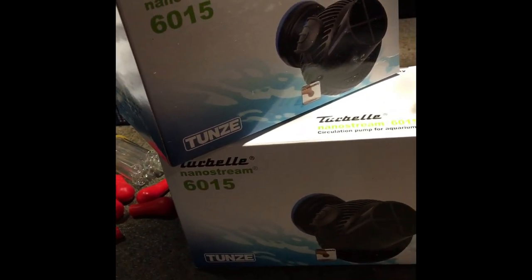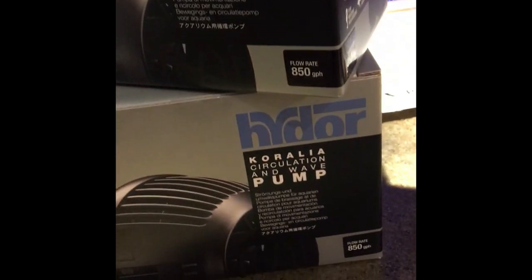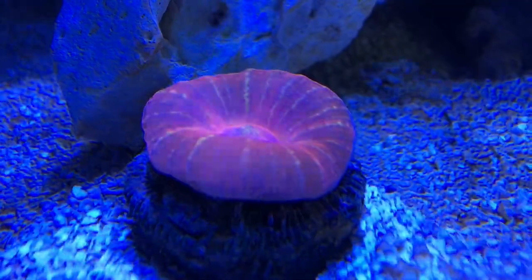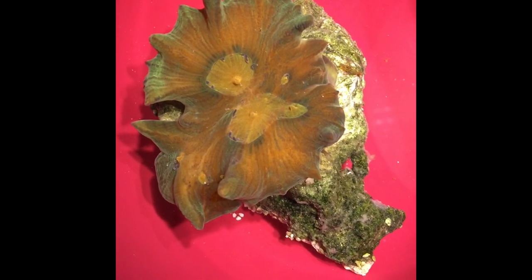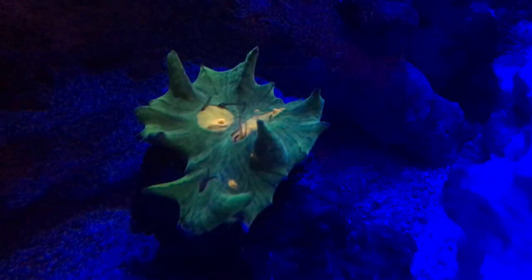I decided I needed to sort out the flow for real — a couple of nano streams and Hydor powerheads. I also got one of these little babies: the random flow generator from Vivid Creative Aquatics, and this thing is fabulous. I can say that without reservations.